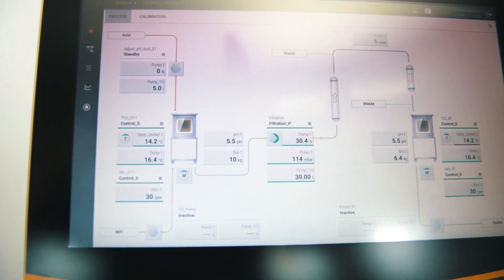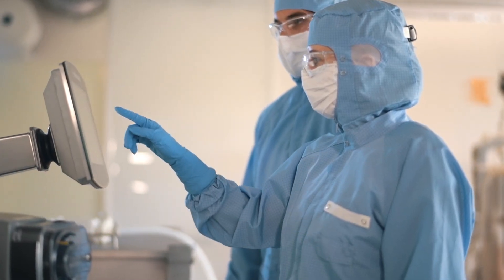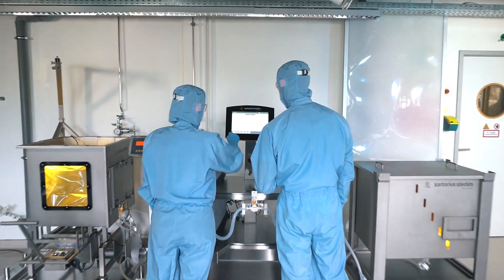Flexible manufacturing calls for flexible automation. One challenge is that the automation has to follow the different processes. It's important to have a very flexible system — that's why we call our system FlexAct.